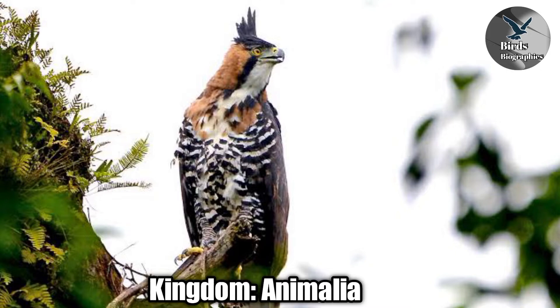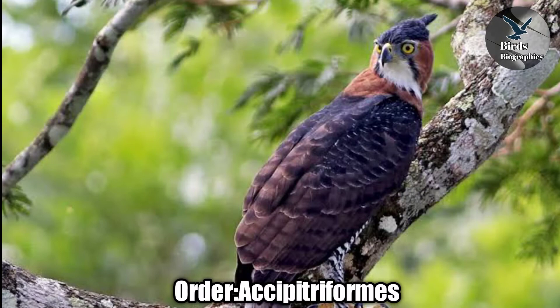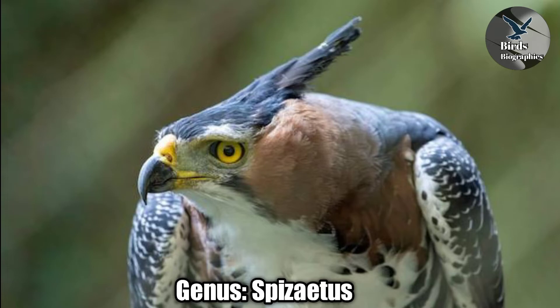Kingdom: Animalia. Phylum: Chordata. Class: Aves. Order: Accipitriformes. Family: Accipitridae. Genus: Spizaetus. Species: Spizaetus ornatus.